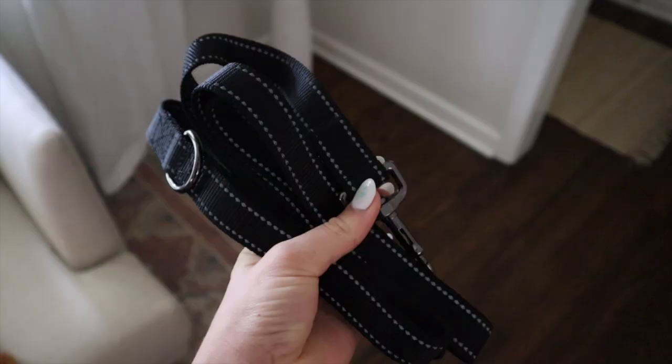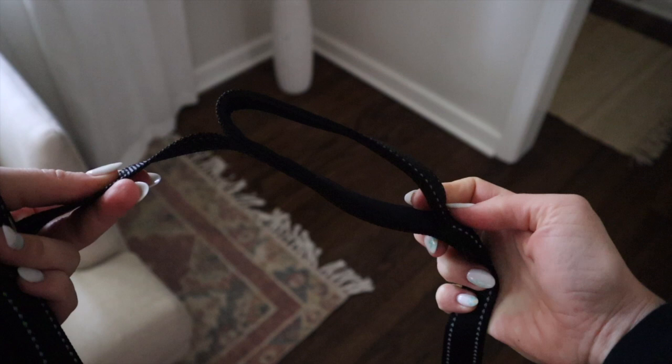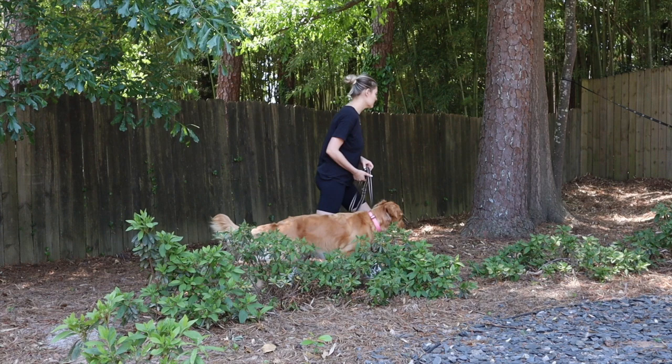Next up is the traffic handle leash. A traffic handle is a loop near where the leash clips onto the collar, which gives you more leverage in controlling your dog. Sometimes it's helpful to have a traffic handle just in case a squirrel runs by or your golden runs over to say hi to a neighbor. You can still walk your dog normally with the typical six-foot leash, but if a situation calls for it you can just reach down, grab the traffic handle, and crisis averted.